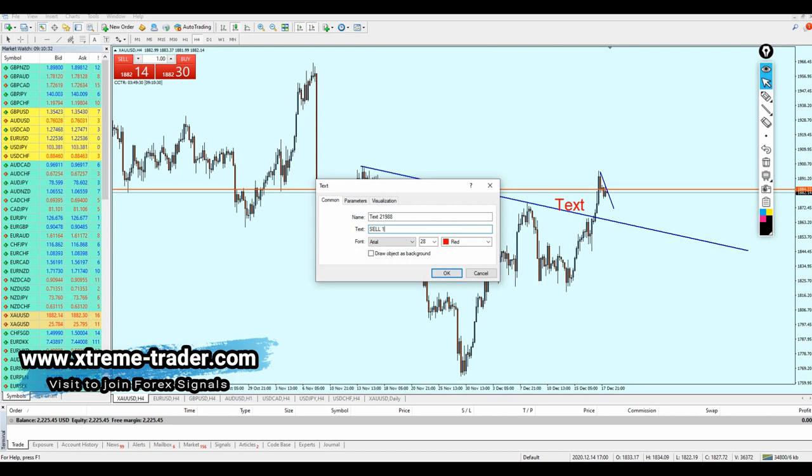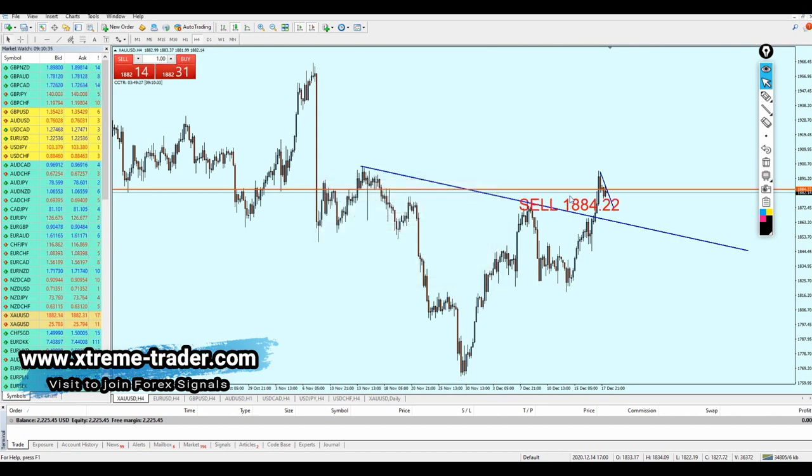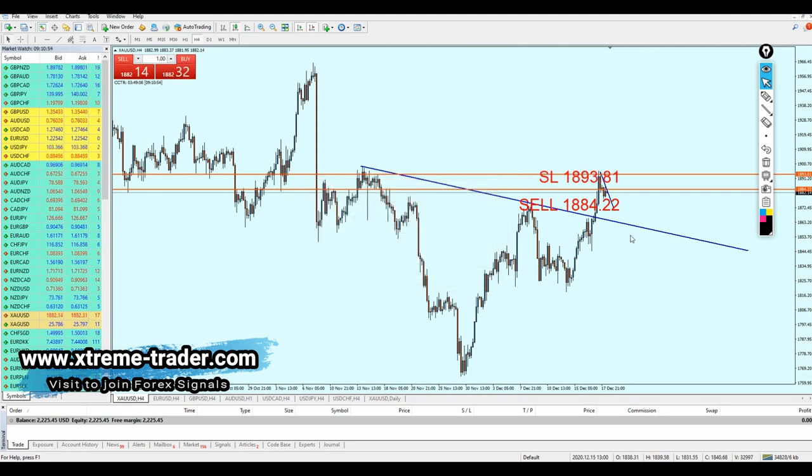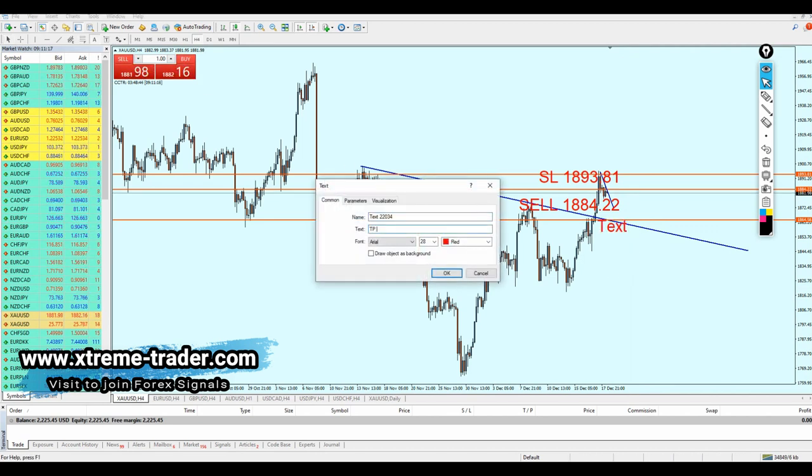The signal to short gold: sell at 1884.2. The stop loss is going to be at the top of the resistance level — the stop loss is 1893.81, which is 120 pips. The take profit is going to be good because we are looking for the retest of the broken resistance. That strong support level is going to be the target where I'm expecting the price to fall and retest it. The target is 200 pips.